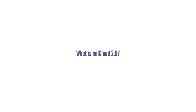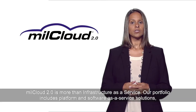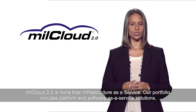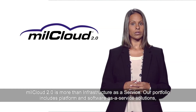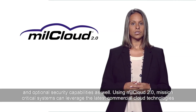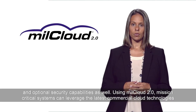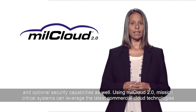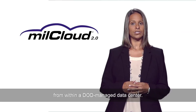What exactly is MillCloud 2.0? What am I responsible for when it comes to security and what can DISA provide me? And how can I learn more? MillCloud 2.0 is more than infrastructure as a service. Our portfolio includes platform and software as a service solutions and optional security capabilities as well. Using MillCloud 2.0, mission critical systems can leverage the latest commercial cloud technologies from within a DoD managed data center.